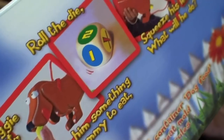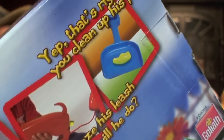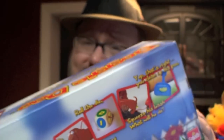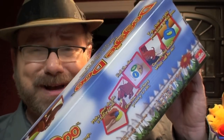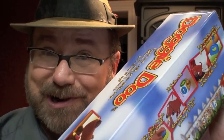This toy really originated in Germany as Cackle Dackle. You feed the doggy, roll the dice, and take turns squeezing the handle so he squeezes one out so you can scoop it up. No one's gonna play this as a game — it's like Mousetrap. Everyone's gonna enjoy playing this as a toy and it's great.